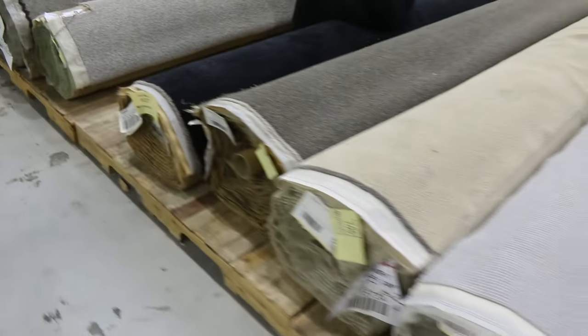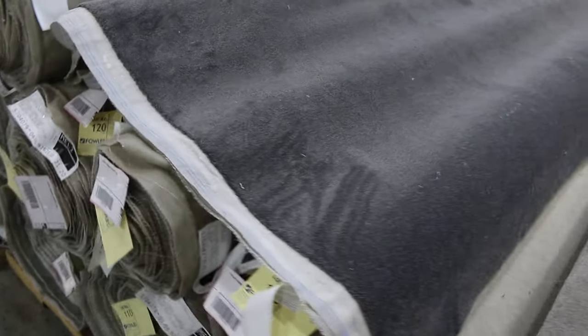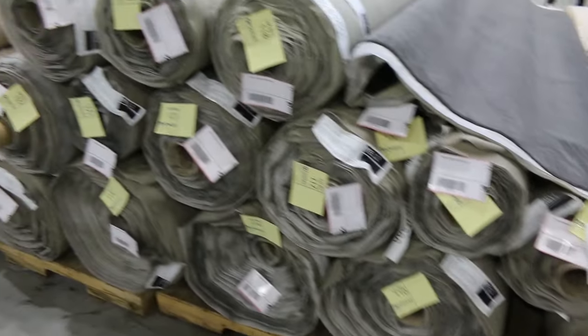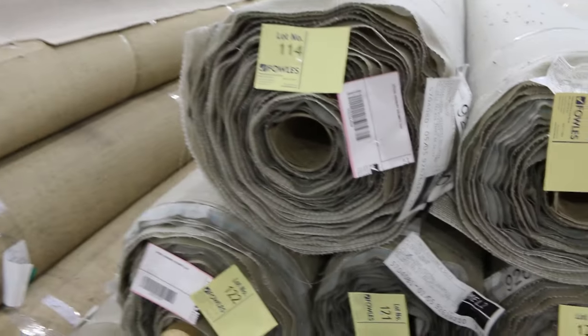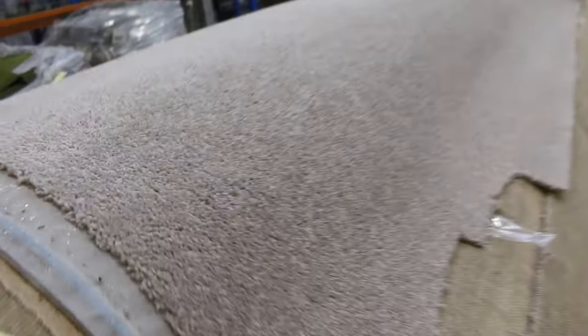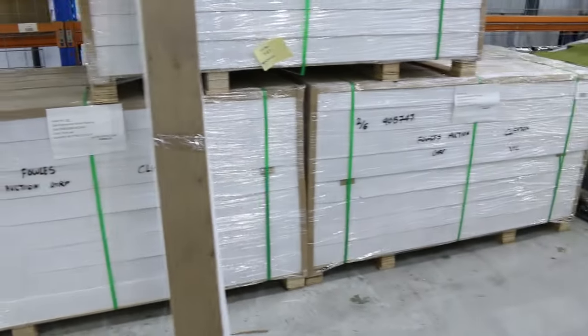Down through here, this looks like a huge lot of the same colour and style. This is a nice charcoal colour and it looks like there's about 20 rolls of that — probably $30 to $40 a broad loom metre bidding. You don't have to take the lot — just make sure you're the highest bidder and you can decide which ones you want to take. That's a nice one there too in that sort of taupe brown colour — there's probably about 20 odd rolls there. A nice big load of the same colour in a heap of different sizes.